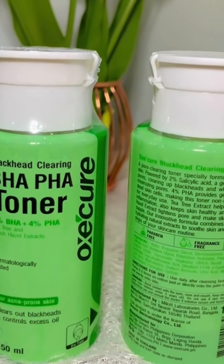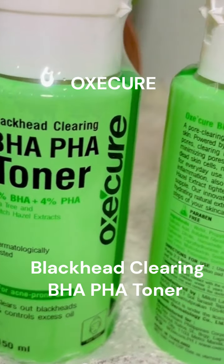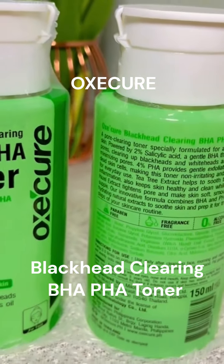Are you tired of stubborn blackheads that just won't go away? Introducing the OxyCure Blackhead Clearing BHA-PHA Toner, uniquely formulated with BHA and PHA.